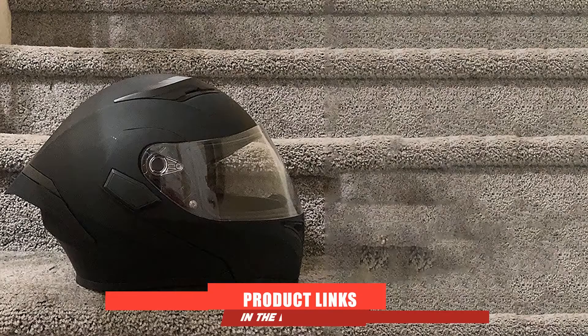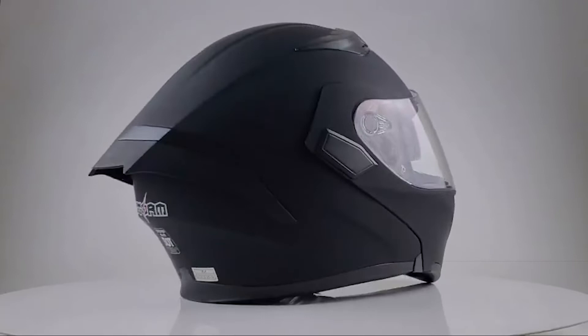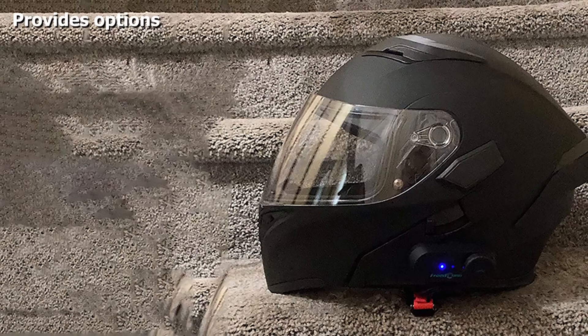Next at number four, we have the First Storm Helmet Spoiler and Headset Combo. This package by First Storm is a simple and affordable option. Unlike the other helmets on this list, it doesn't have built-in Bluetooth; rather, it includes a DOT-approved helmet, a spoiler, and a Freedconn Bluetooth headset. You place the headset on the side of the helmet to add Bluetooth functionality. The storm helmet is stylish with good ventilation, removable and washable liner pads, a modular design with dual visors for day and night, and the included spoiler gives it a cool profile too.